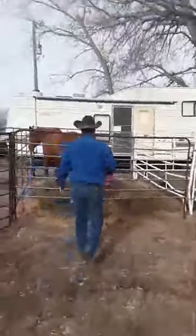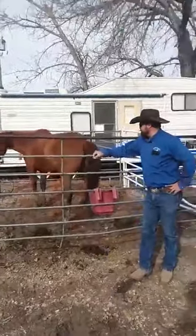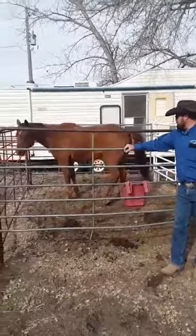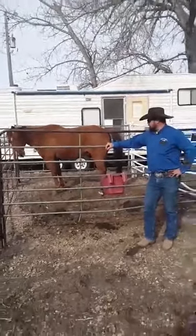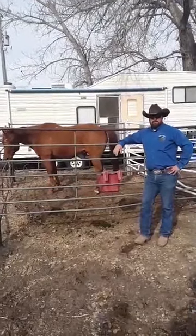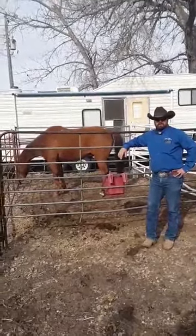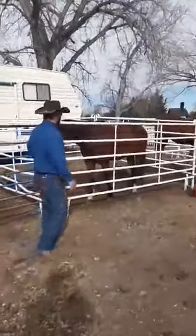So the first gelding we come up on right here is Rebel. Rebel's getting to be a little bit older horse and he's a little lame. He's got some issues on a back leg that bother him pretty regularly — like a tendon or something that's bothering him. So that's Rebel, another sorrel gelding.